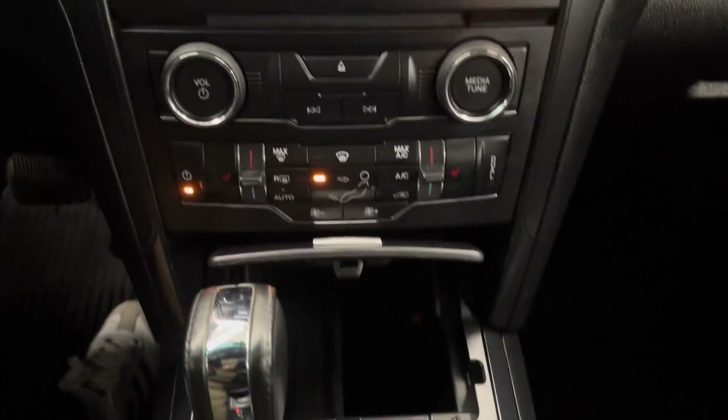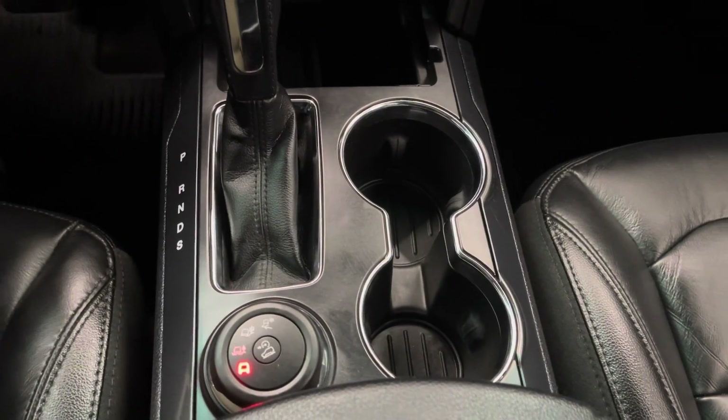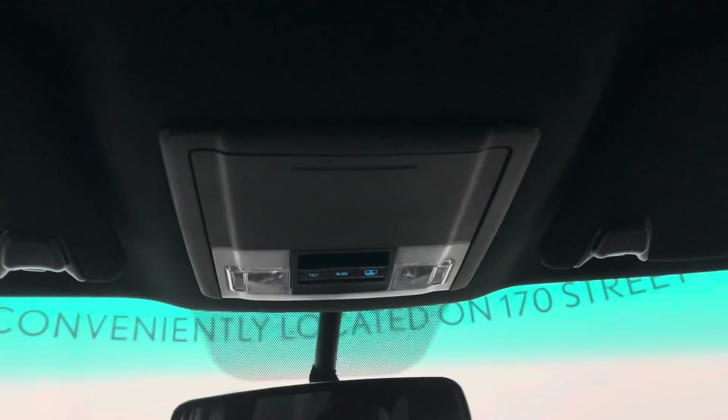You have an extra compartment just below, your gear shifter, cup holders, and mode selector. Above you have your sunroof controls and a spacious center console.